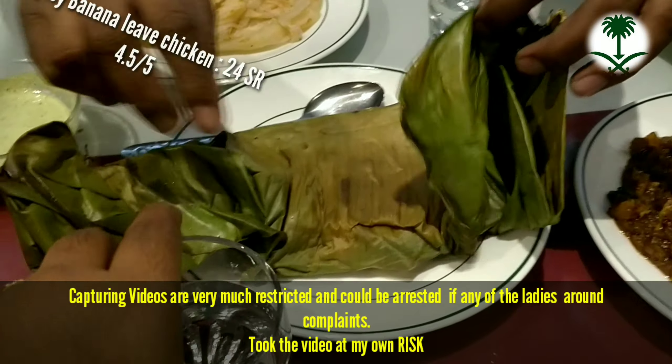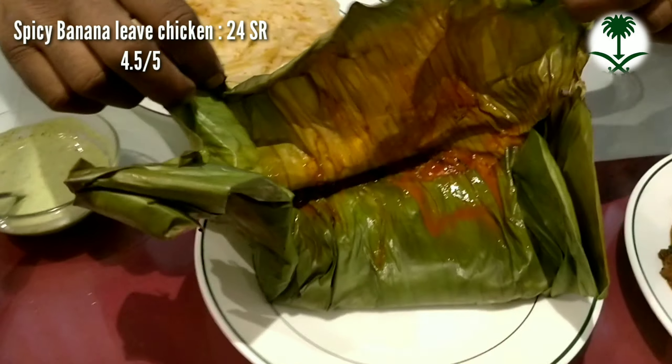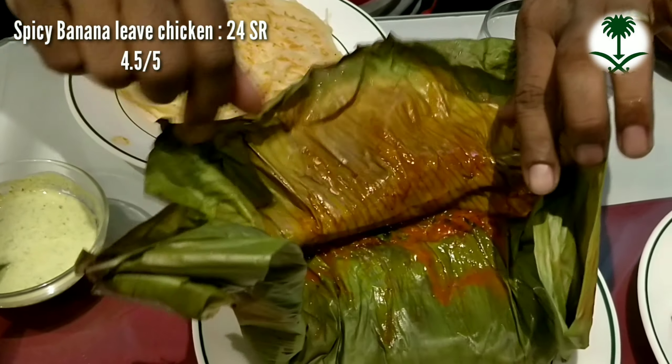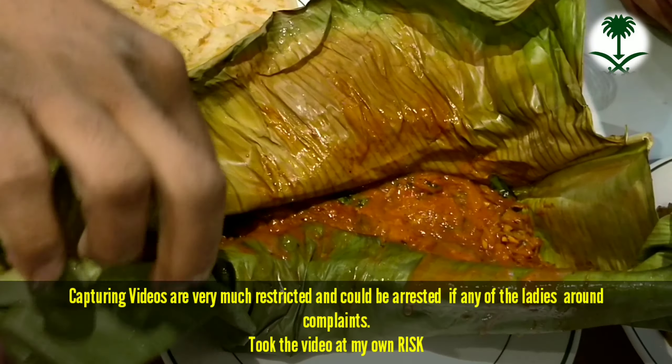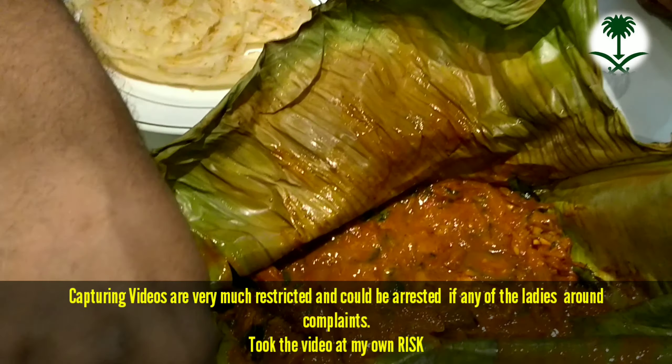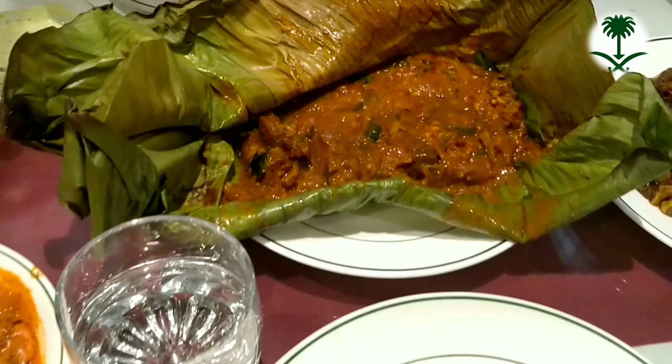They serve the best parotta with the egg curry which can actually tingle your taste buds. The spicy chicken roasted which is folded inside the banana leaf is a must try here — it is the best cuisine found in this restaurant.